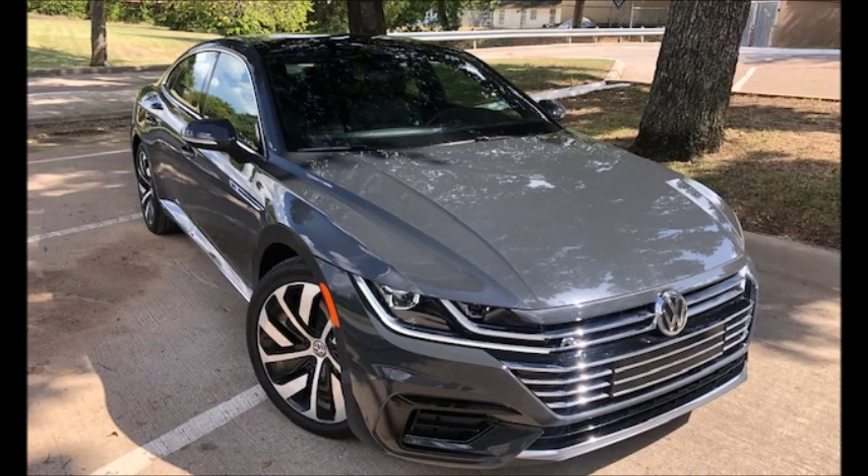News Talk 95.1 FM and 790 AM. This is KFYO Mornings, Dave King and Matt Martin. It is Thursday, 7:35 AM — that can only mean one thing: the CarPro is on line one. Good morning, Jerry Reynolds. Good morning, gentlemen.